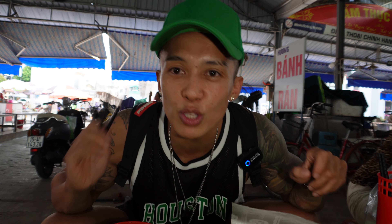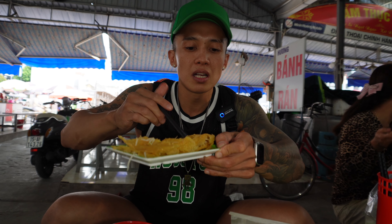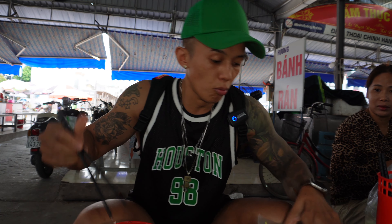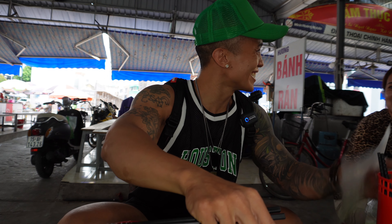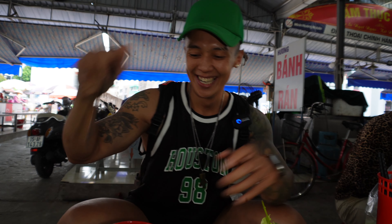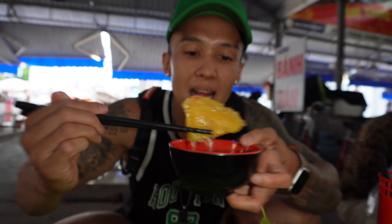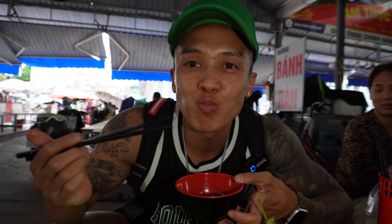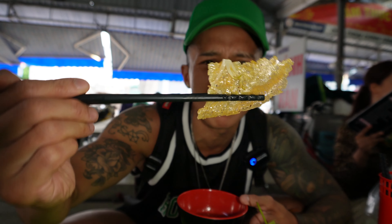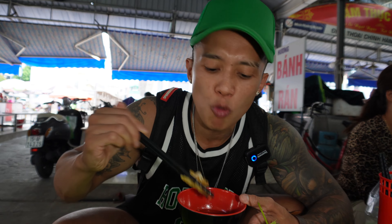Okay, we're going to eat it without the wrap first. We're going to take one bánh xèo, just a piece. So you're going to take your bánh xèo and dip it into this fish sauce. Wow — it's so crispy. This crispy batter is so thin. You can actually see right through it, that's how thin it is. Wow, I love it.